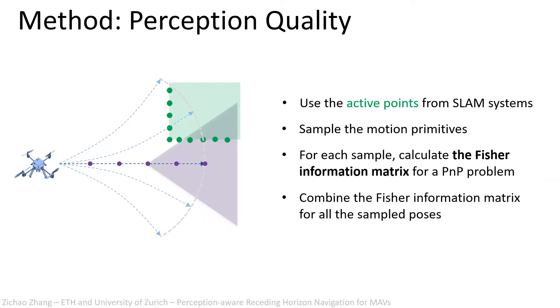To evaluate the perception quality, we extract the active 3D points from a SLAM system. For each motion primitive, we sample several poses and calculate the Fisher information matrix for each pose. We then combine the information matrices for all the samples to calculate the perception quality for this motion primitive.